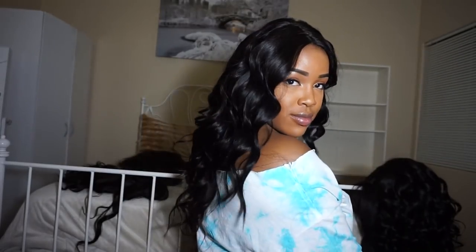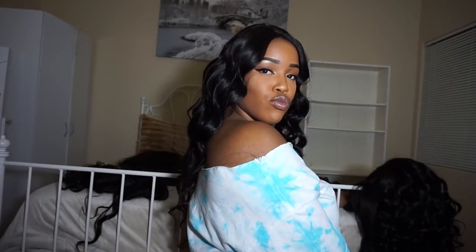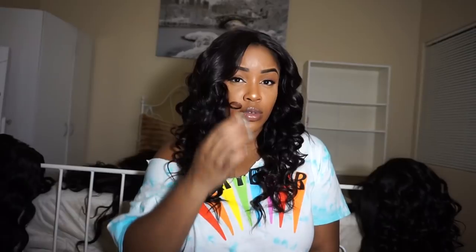This one is 20 inches, 20 inches, then 18 and 16. I like it, girl — this one is really cute.